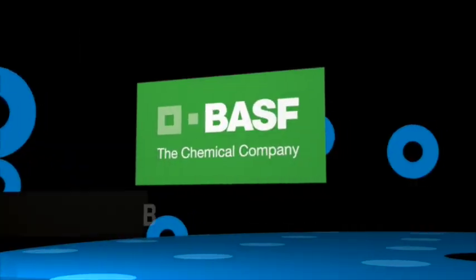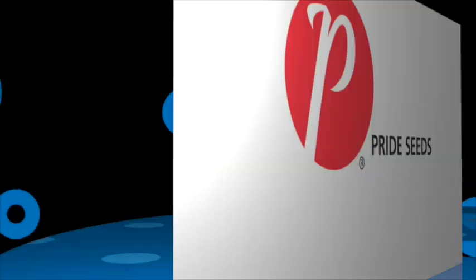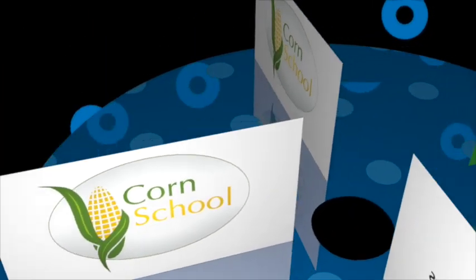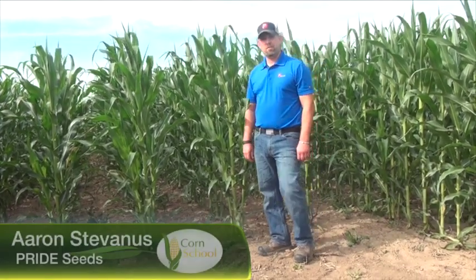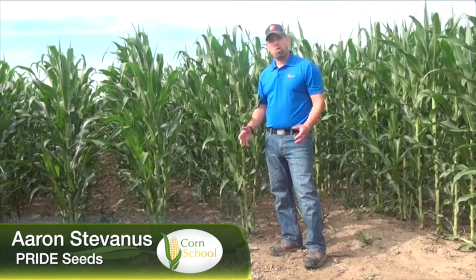The Corn School is brought to you by BASF and Pride Seeds. Hi, I'm Aaron Stavannes, Market Development Agronomist with Pride Seeds, and I'm here today to talk a little bit about corn tillering.